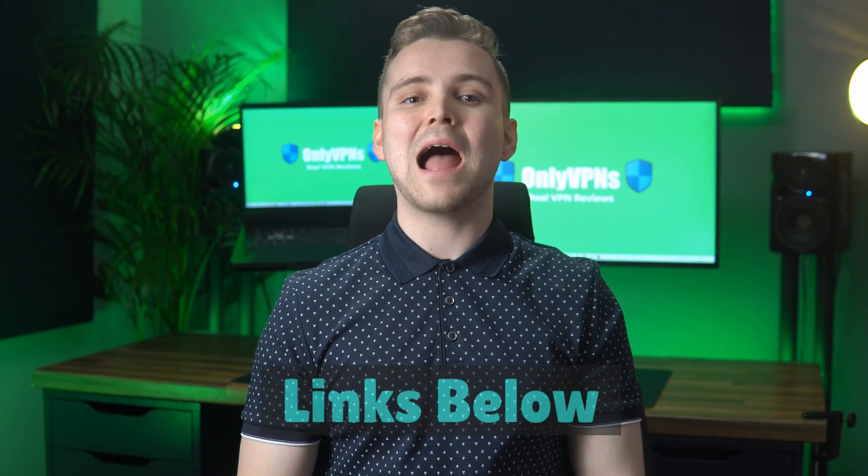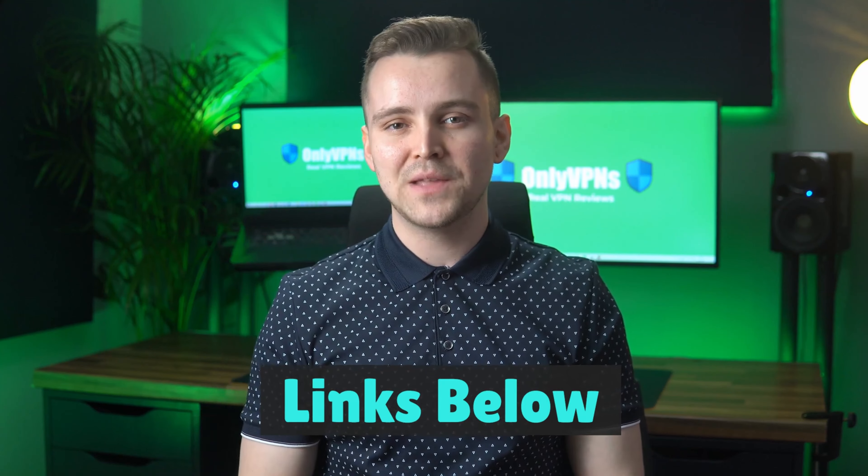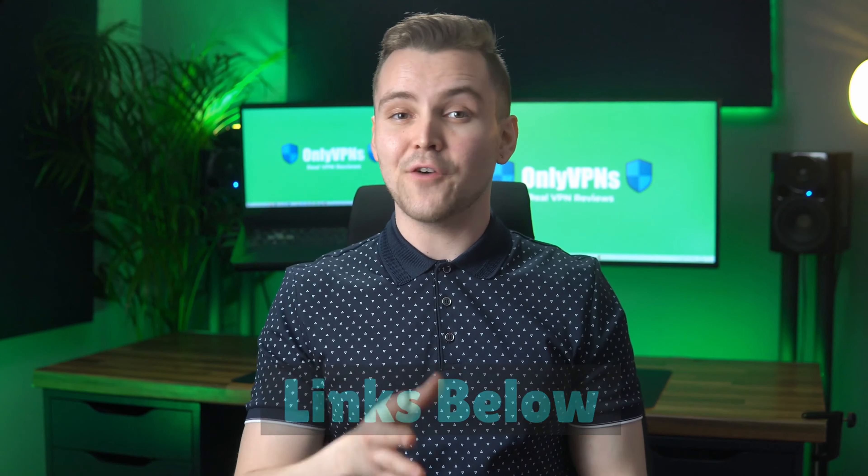Hey, it's the OnlyVPN's team here. In this video, we'll be doing an IPvanish review. We'll be covering IPvanish's pricing, security, speed and a final recommendation. Before we dive in, I just wanted to mention that we'll have discounted links to IPvanish and other VPNs in the description down below this video.